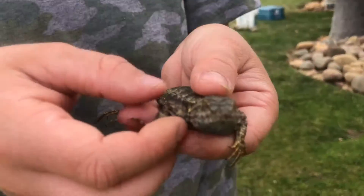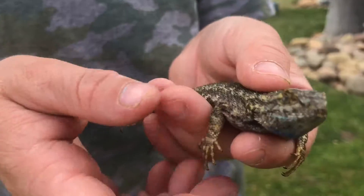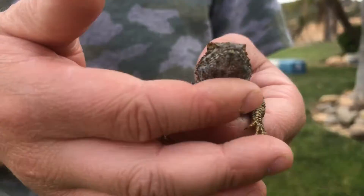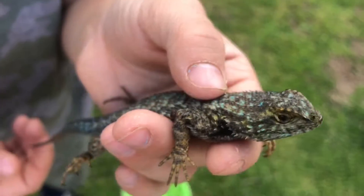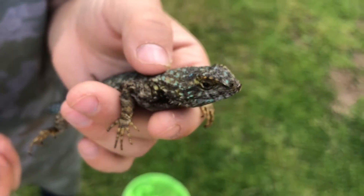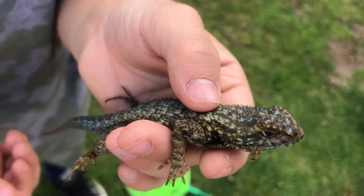These are fast animals. They have a blue chin too. They're very common lizards. The easiest way to catch them is with a net — they're a little bit hard to catch, but they're not too hard of lizards to catch.